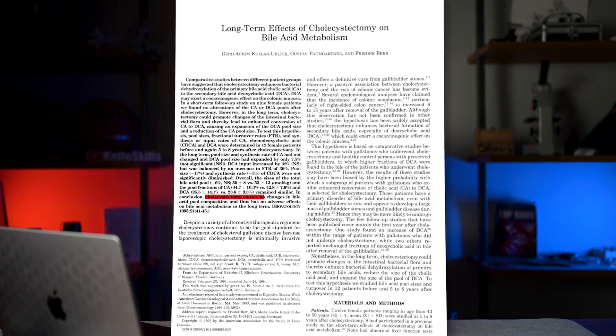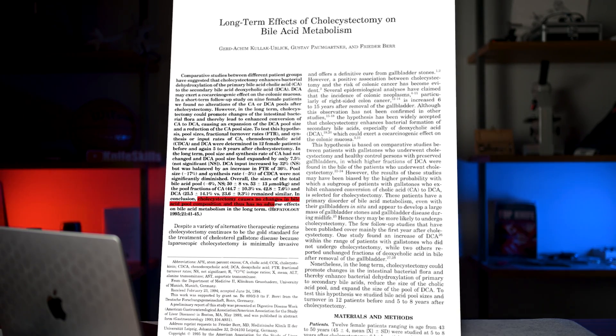There are multiple studies that have looked at bile flow and bile metabolism after the gallbladder has been removed. Study after study has demonstrated that there is no impact on bile metabolism after cholecystectomy. I'm going to link several of these studies in the show notes below so you can read it for yourself.